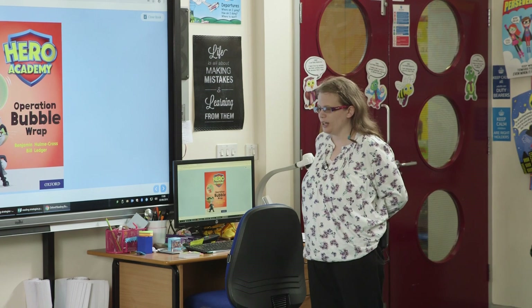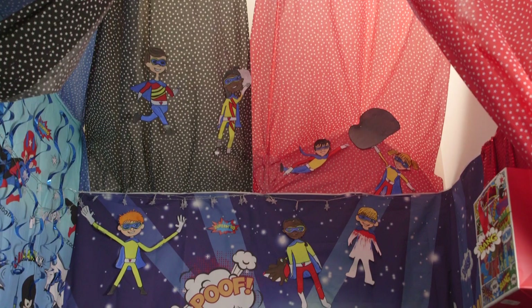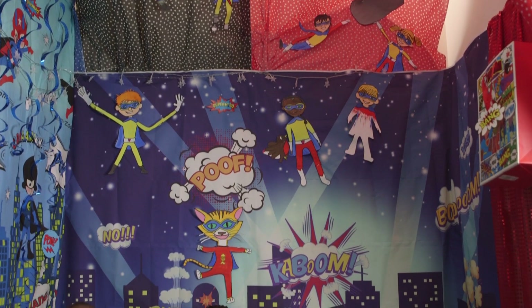The children use them as home readers and they can read the paper copies or they can read them on the Oxford Reading Buddy. Today we're going to be reading — but what's it called, Maddy? Operation Bubble Row.